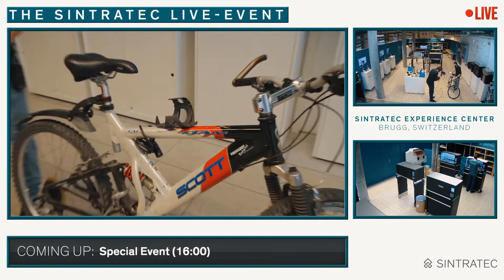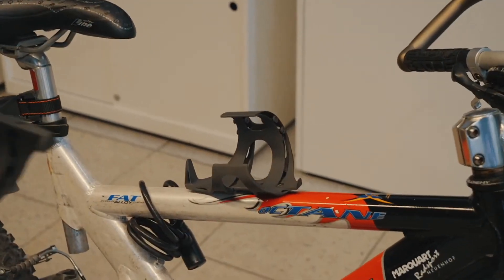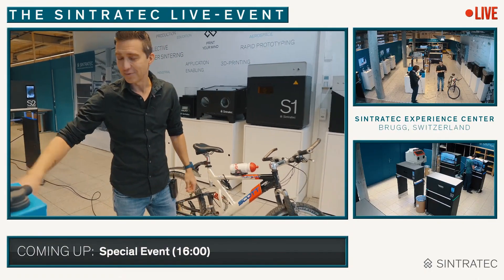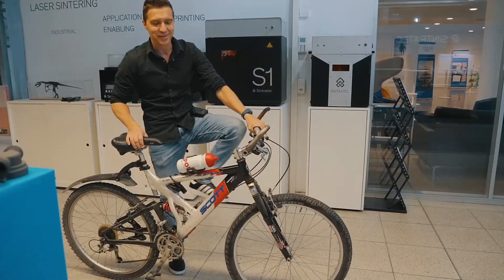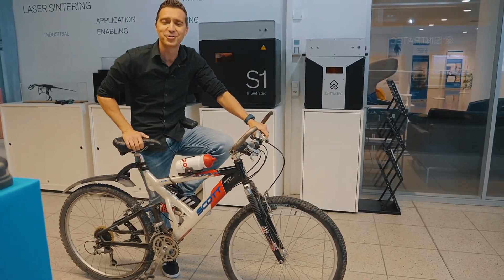Here is the compliant mechanism. This is the bottle holder — this is what we printed. This is exactly this mechanism. And we'll ride out with my fantastic mountain bike and my new compliant mechanism bottle holder from Mr. Stefan Henrich, home into the fantastic beautiful sunset of Switzerland. Goodbye and see you tomorrow, hopefully. Stay healthy. Bye-bye.